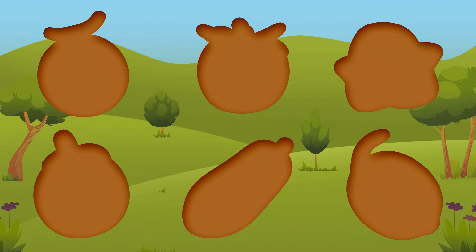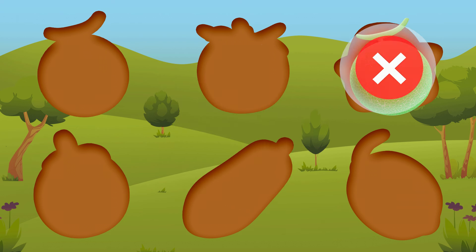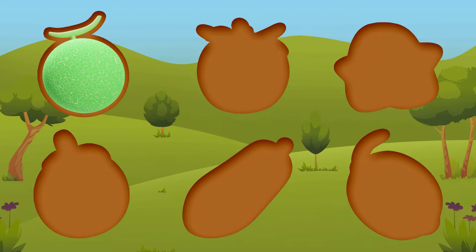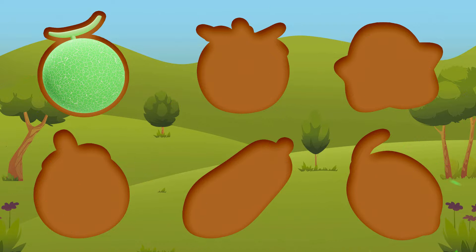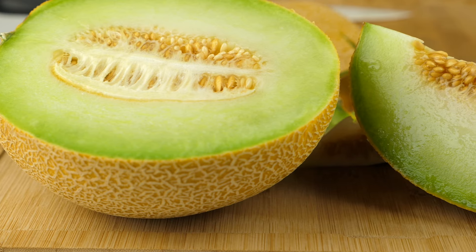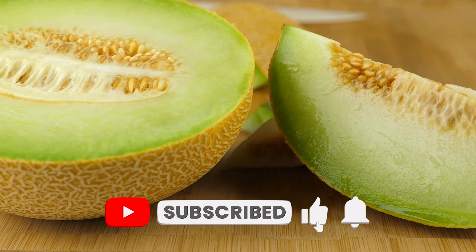Can you guess what fruit this is? Melon. Did you know that melons belong to the same family as squashes, pumpkins and cucumbers?